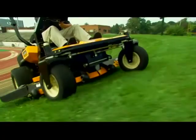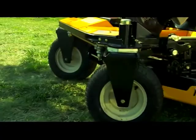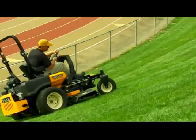Designed to mow a challenging landscape, with full control of the front wheels, problem areas are more easily conquered.